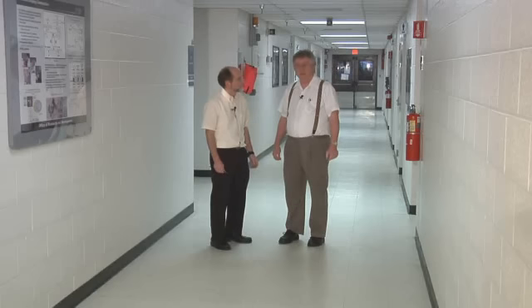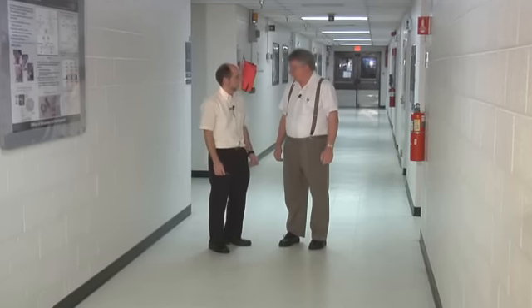We're at the Energy Lab today with Dr. George Richards — most of his friends call him Geo. Dr. Richards recently was selected to win an important award from the American Society of Mechanical Engineers for research in the field of solid fuels. Dr. Richards, what is the field of solid fuels?